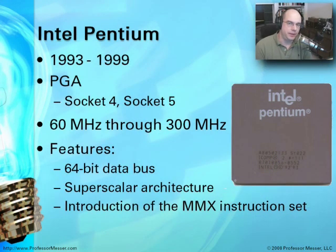A good place to start with 32-bit CPUs is with the Pentium, introduced in 1993. It had a form factor using pin grid arrays, or PGAs. Throughout its lifetime there were a number of different Pentium models — some worked in Socket 4, others in Socket 5. Speeds ranged from 60 MHz all the way up to 300 MHz. The Pentium introduced a very wide data bus of 64 bits, and also something called a superscalar architecture.